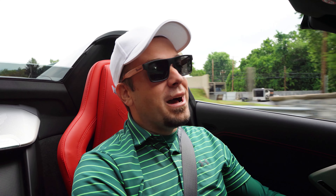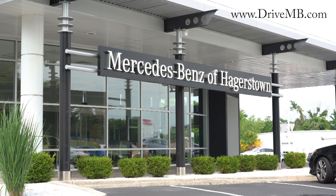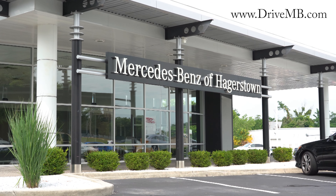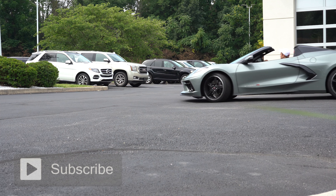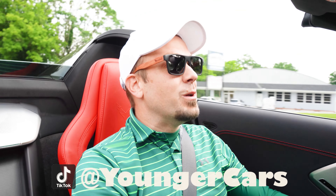We're back to another one. If you are new to the channel, my name is Andrew with Mercedes-Benz of Hagerstown in Hagerstown, Maryland. For more information on our inventory, please feel free to check out the link in the description box below. Today we are in the brand new 2022 C8 Corvette — just got it in on a trade. It is currently available, so feel free to check out our website at drivemb.com for more information on this beauty.